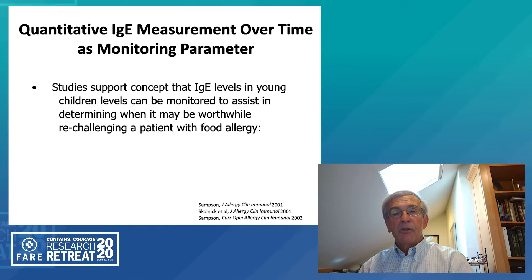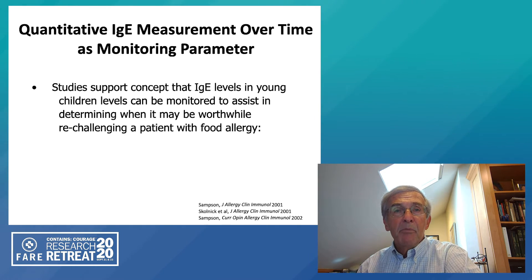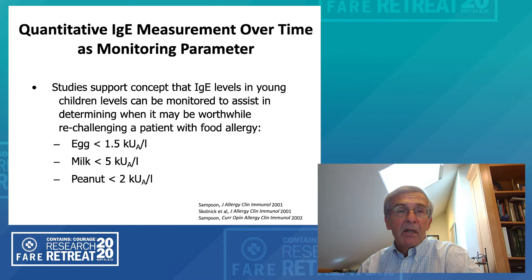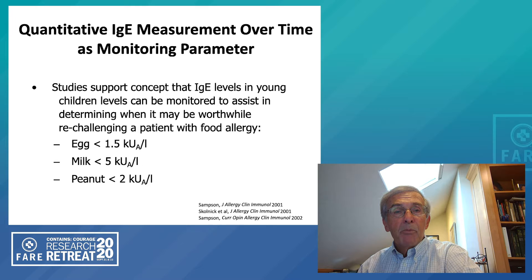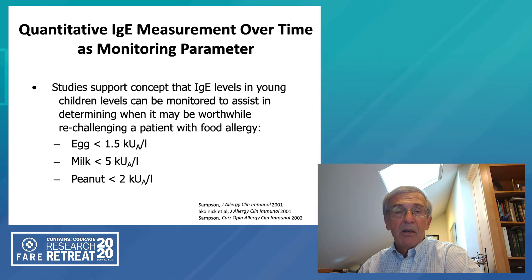It was also shown over the last several years that these quantitative measurements followed over time could be used to help monitor when a patient might be able to tolerate a specific food. If a young child — somebody less than five — had a drop to a level of egg-specific IgE of 1.5 kilounits, there was a good probability that that child had outgrown their egg allergy. Values for milk and peanut were also determined, and these can be useful to give a better idea of whether it's worth performing an oral food challenge to see if the patient has become tolerant.